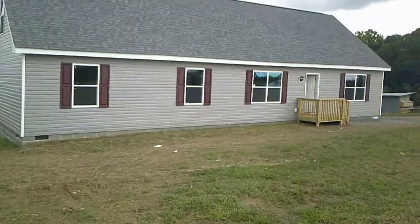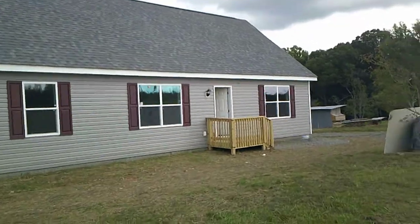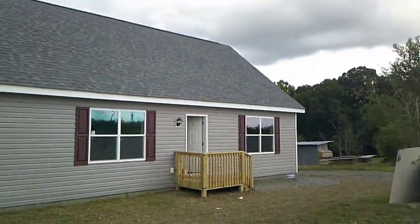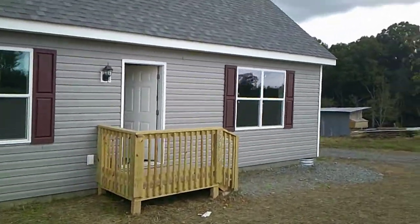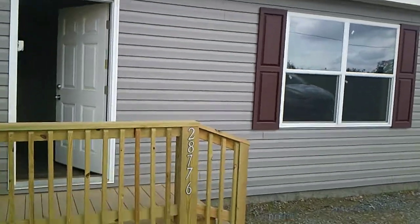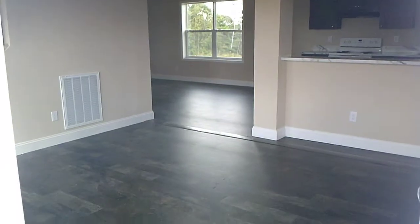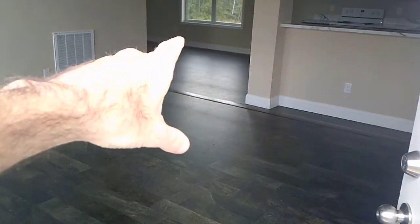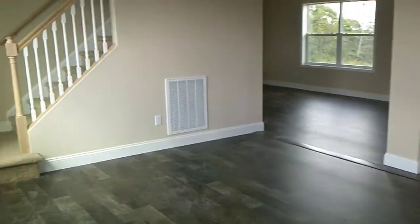This house got its CO issued and we just had it cleaned. We haven't done a punch list yet, so there are items that still need to be touched up and fixed. We're going to walk in the front door — and there's a surprise for you at the end on this one. We did all vinyl flooring throughout the house.